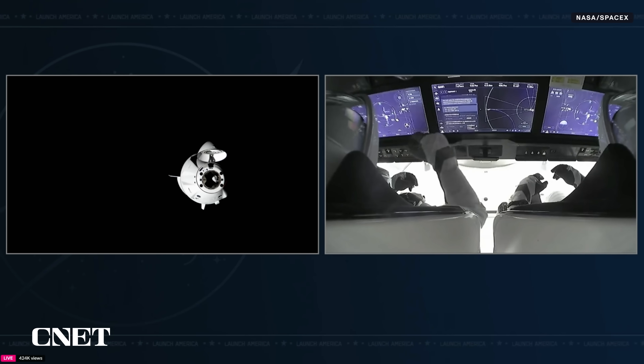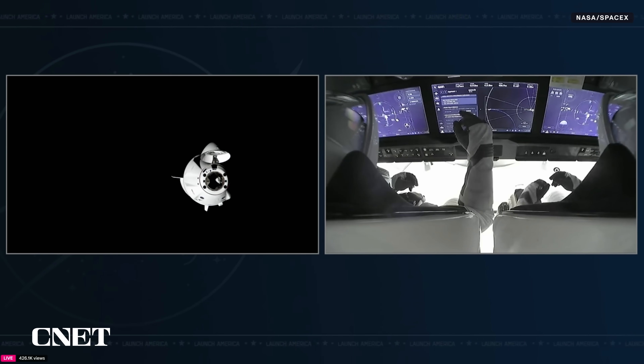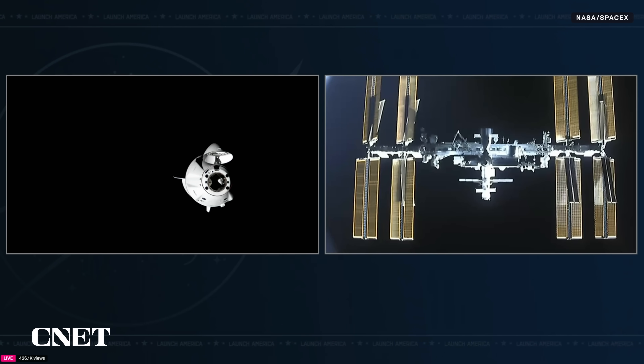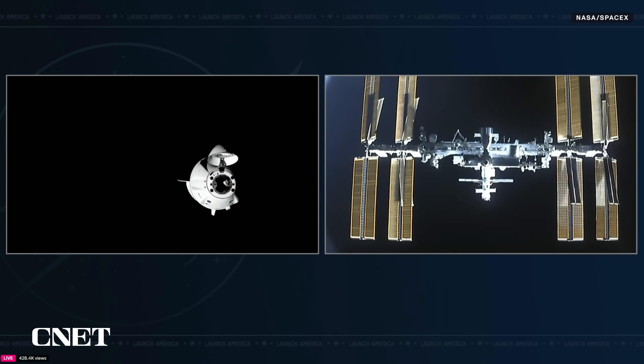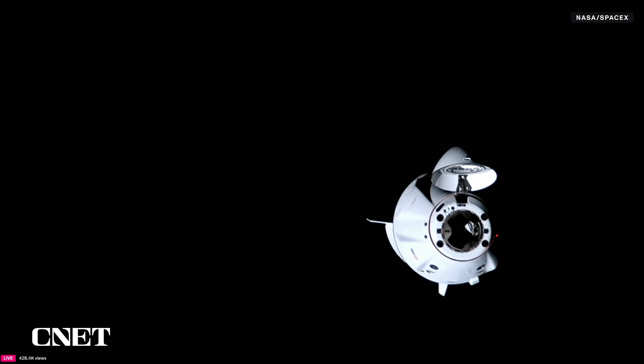Dragon crossed through waypoint one and waypoint zero without having to hold. These waypoints or checkpoints are places we can hold if needed, and if not, we can proceed forward through them. Dragon is now less than 200 meters away — about 170 meters — from its target of the forward Node 2 forward docking port. You're seeing a great view of the Dragon Endurance spacecraft as it makes its final approach to the International Space Station.